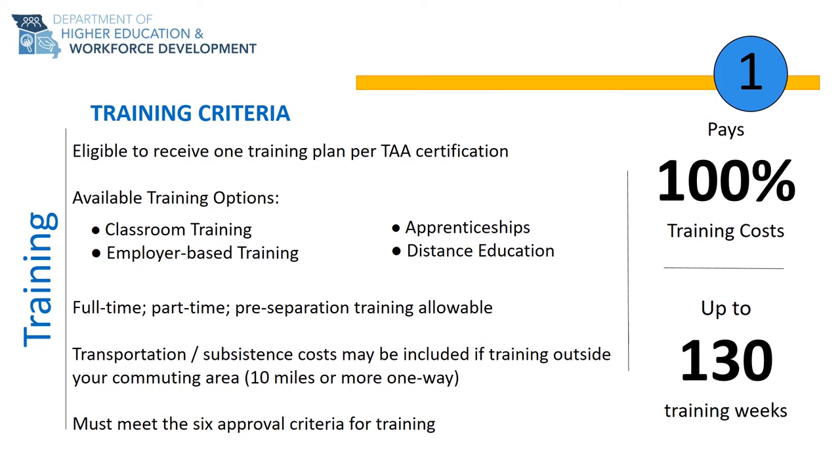Pre-separation training is also available. This means that if you are still working at your TAA-certified employer, you can begin your TAA training plan prior to layoff. This is only available if you are under threat of layoff, so you will want to work with your Trade Act representative very closely to monitor your individual circumstance.